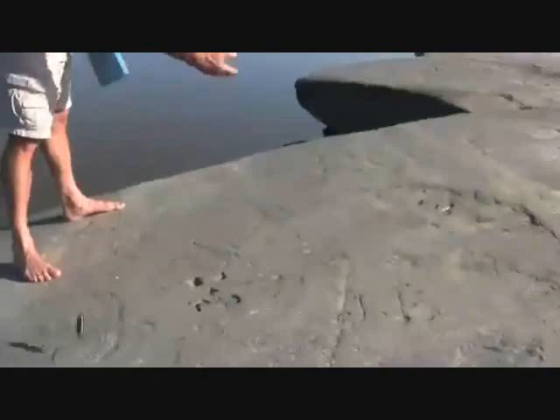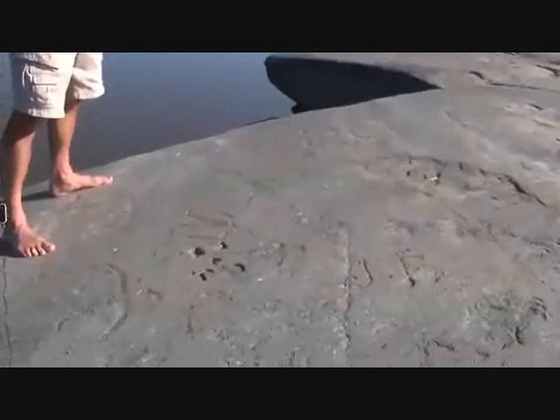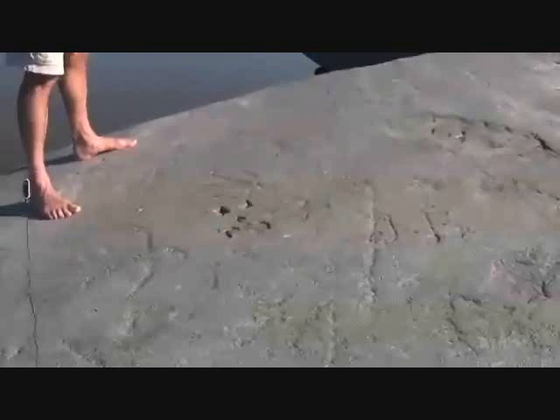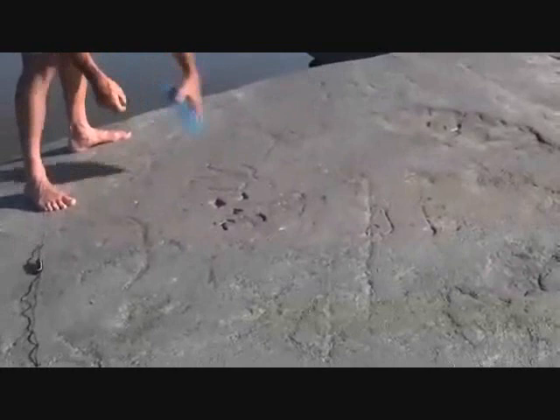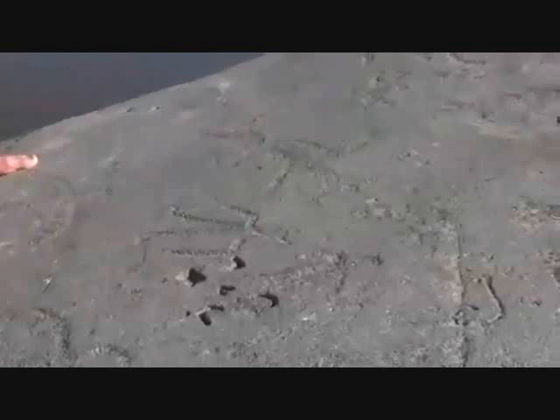These are some of the carvings on the eastern side of the rock that really show up well. On a cloudy day you may not be able to see these at all. They really show up the best when you have bright sunlight late in the day or early in the morning. The carvings are about a quarter of an inch deep at the deepest, and the patina of the rock that's been carved out is almost a match for the surface of the rock, so they really don't stand out on their own.